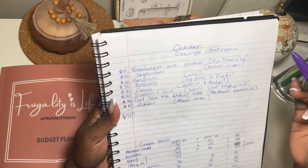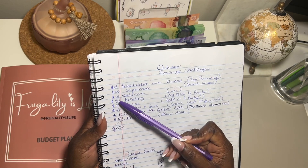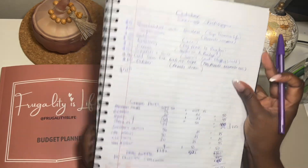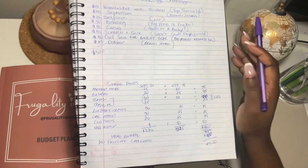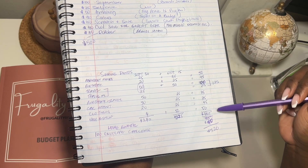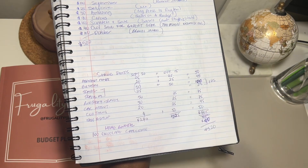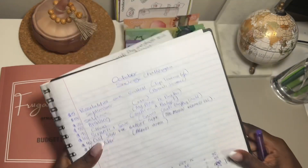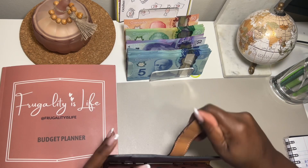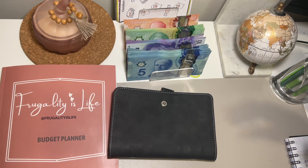Let me show you my breakdown. October saving challenges — I finished eight challenges and saved a total of $520. If I was only stuffing my usual sinking funds I would have saved $465, so I saved $55 extra with the saving challenges. All that money is going to be allocated into my sinking funds and my 100 Envelope Challenge.